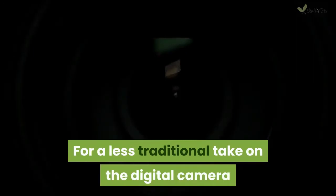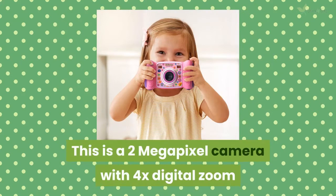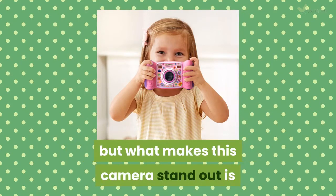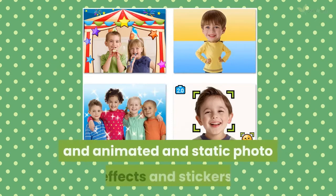For a less traditional take on the digital camera, check out the VTech KidiZoom Camera Pix. This is a 2-megapixel camera with 4x digital zoom, but what makes this camera stand out is that it has 4 built-in games that incorporate your kids' photos. It also has inbuilt collage templates and animated and static photo effects and stickers.